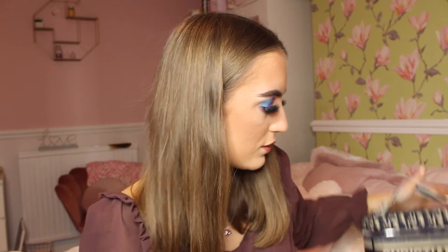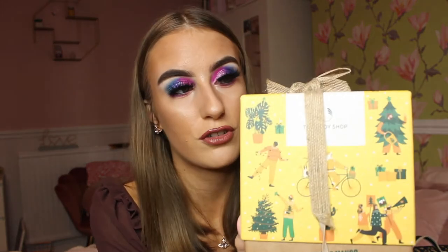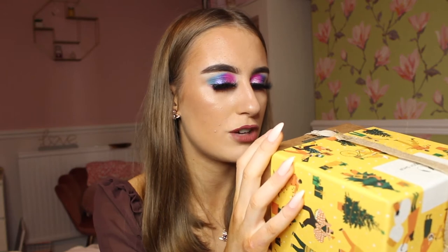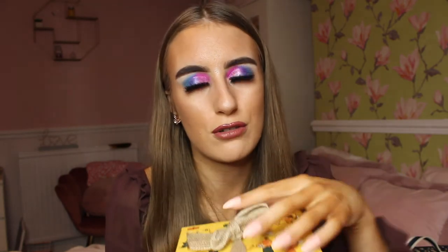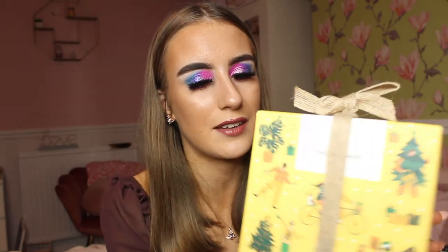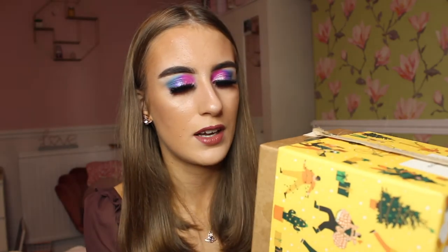Bath and body sets are something people love to receive at Christmas. The Body Shop does all sorts of Christmas sets — this one comes with a shower gel, body butter, hand cream, and soap. They're cruelty free as well, which is really good. They do all sorts of scents and the packaging is really nice. This set is a lovely mango scent and was £14.99, reduced from £22, so a nice little saving.